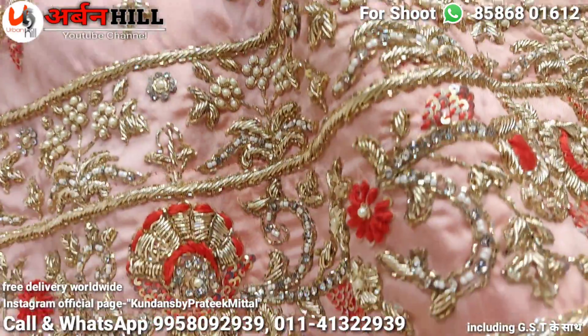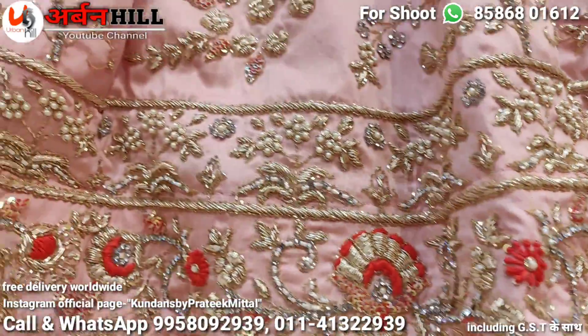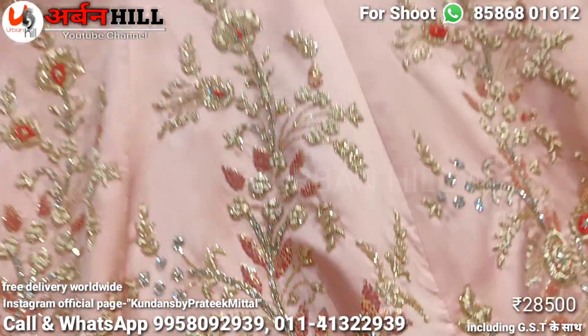If you look at it, this handwork is finishing-wise work — you will see the standard of finishing. I will show you randomly so you can see — the finishing will be super head design standard.